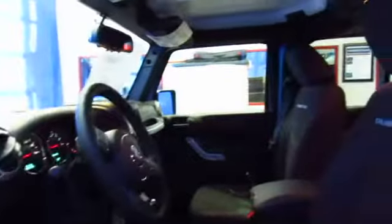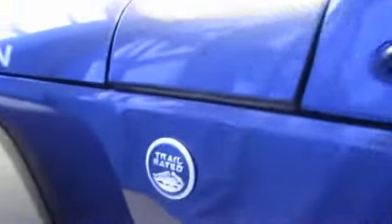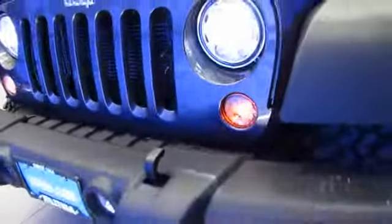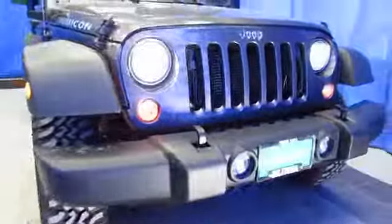This Jeep store is in South Anchorage. It's part of our superstore, Lithia Chrysler Jeep Dodge Ram and Fiat. Our customers enjoy a better buying experience, and you will too. While you're online, read the Google and Facebook reviews left by customers just like you. And then come pick out your new Jeep from the superstore at Lithia Chrysler Jeep Dodge Ram Fiat, 9600 Old Seward Highway.